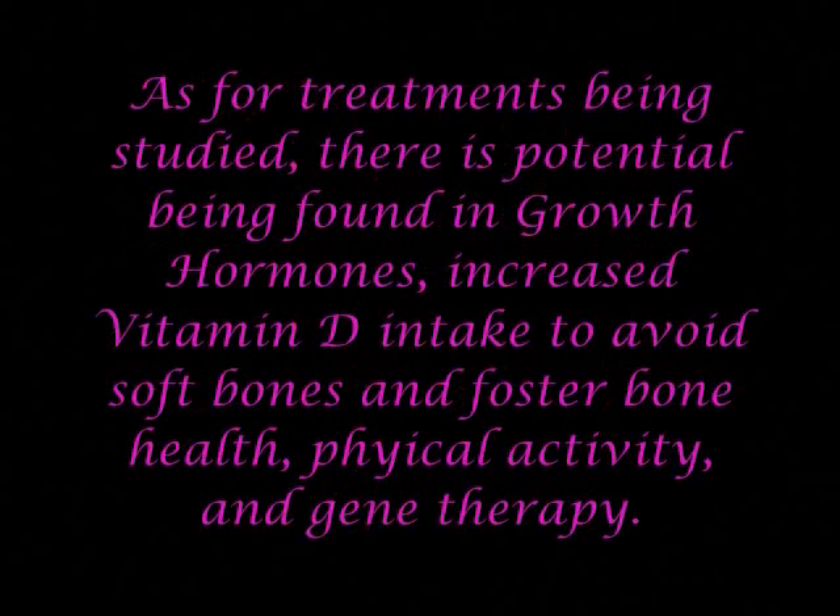As for treatments being studied, there is potential being found in growth hormones, increased vitamin D intake to avoid soft bones and foster bone health, physical activity, and gene therapy.